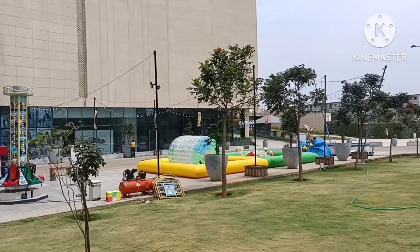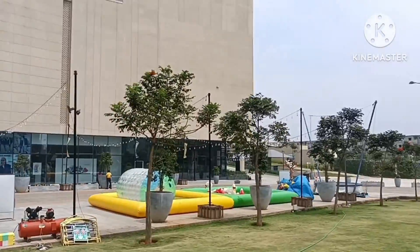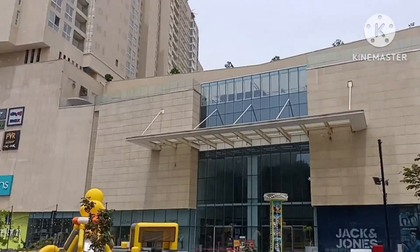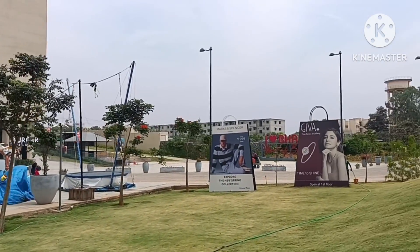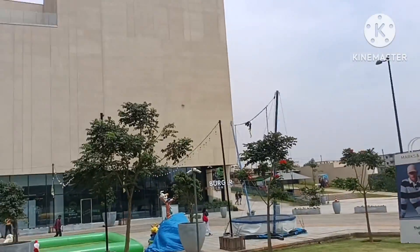These are the outdoor amenities outside the mall — for children and other activities. Shopping centers and everything are within the mall. This is completely live. If anyone is interested, you may visit the mall and experience this entire 125-acre township project.